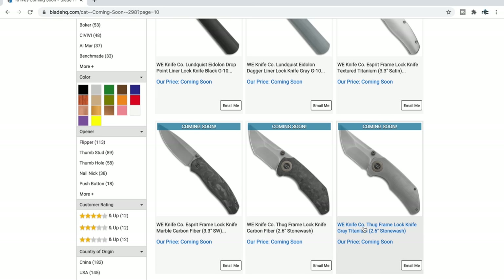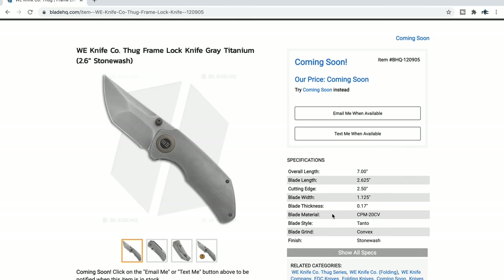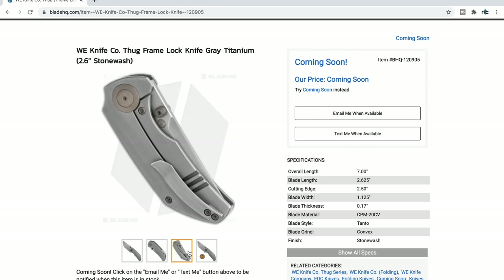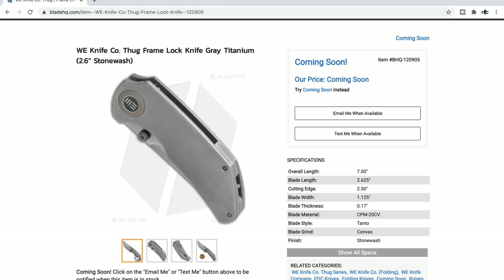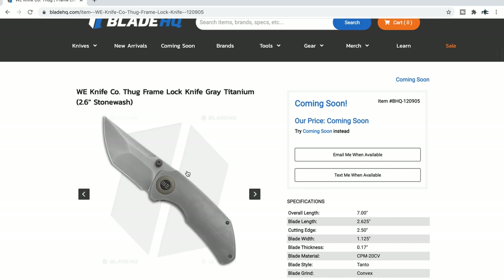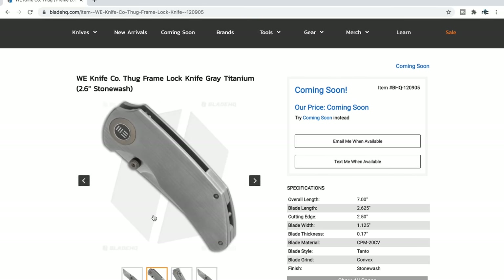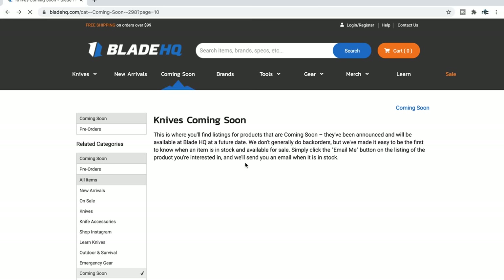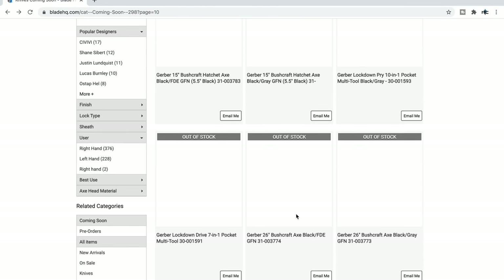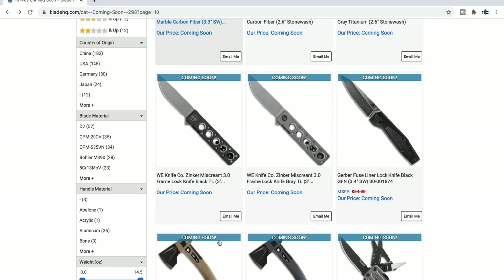The WE Thug — is this in titanium? Let me see. Seven inches, blade thickness 170 thousandths — they made a little tank. I like little tanks. People are like, 'it's so thick behind the edge, how are you going to shave your grapes?' I'm not. I'm just going to enjoy it because this looks like a chunky little rhinoceros. CPM 20CV — I like little chunky knives. Looks like they've got one in carbon fiber as well. The Esperate also looks great in either titanium or marble carbon fiber.